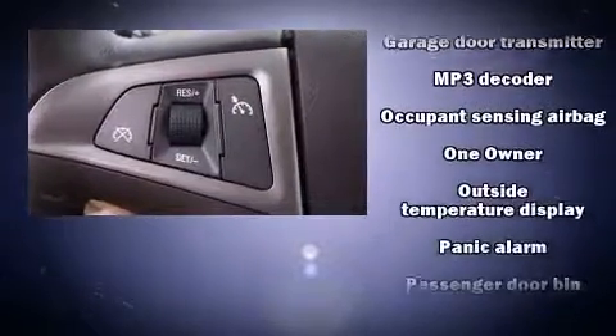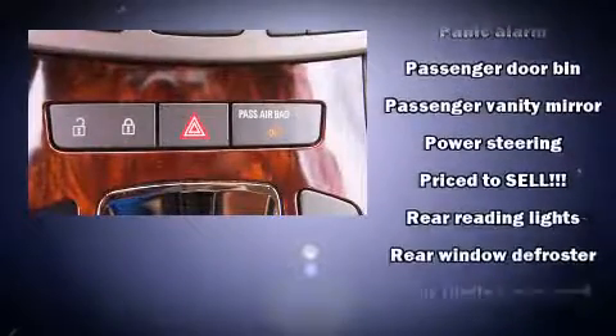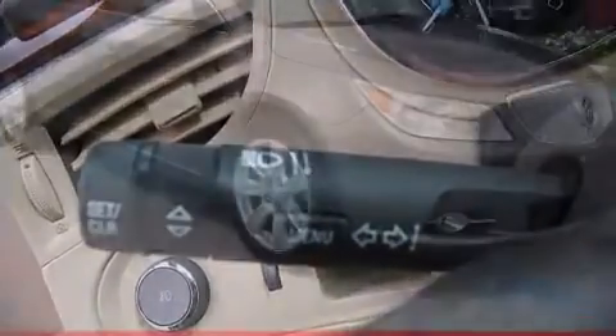Electronic stability control stands out as a technologically savvy innovation, keeping you better connected to the road. It also arrives with a Carfax history report, indicating just one previous owner.